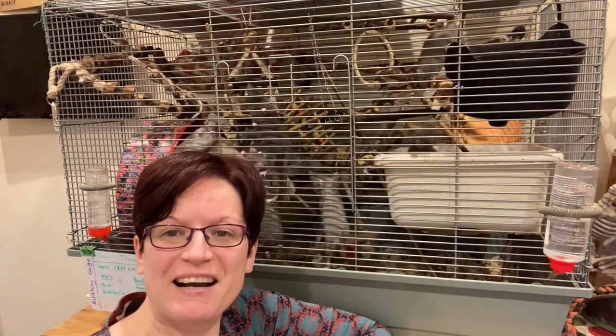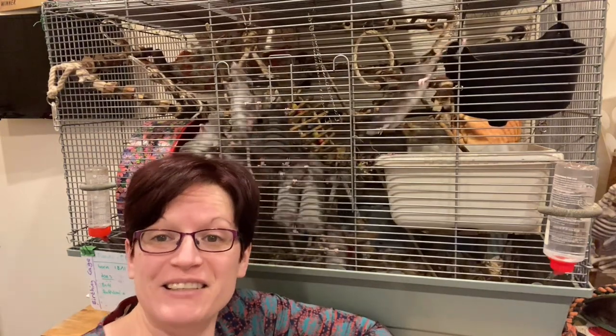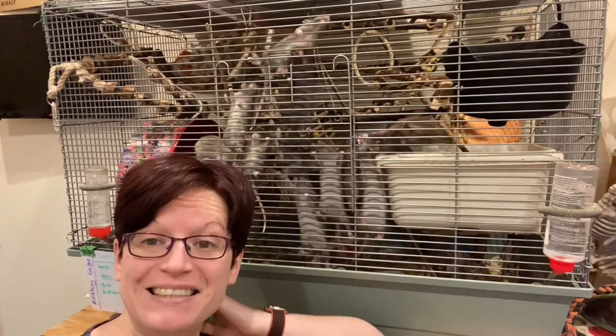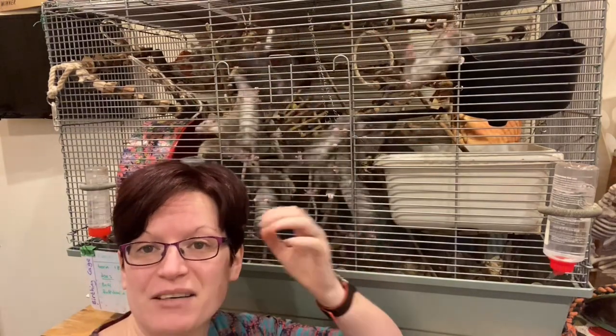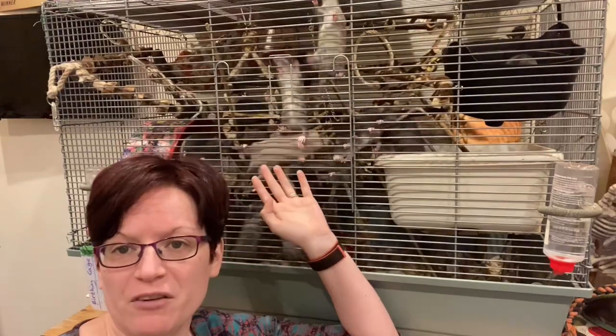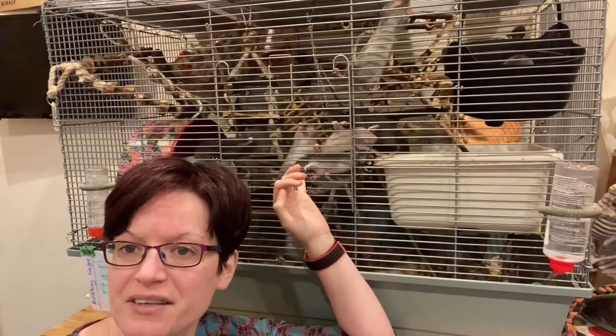Hi everyone, welcome to Asami Rat Care. Today's video is going to be on one of my favourite topics which is digging. It's a continuation of this 12 days of enrichment theme we've got going on at the moment, looking at one of the more important natural behaviours for rats.